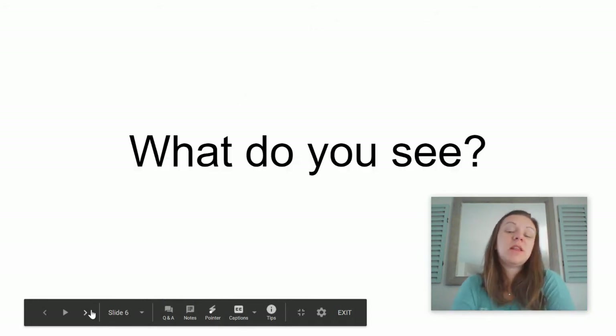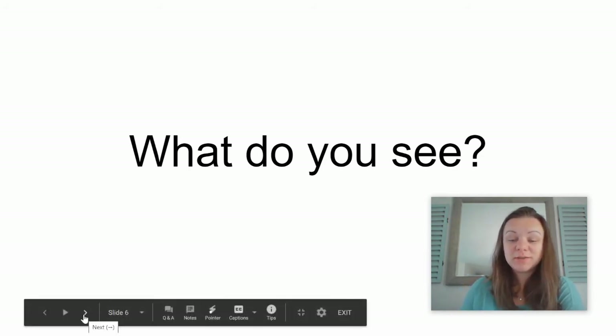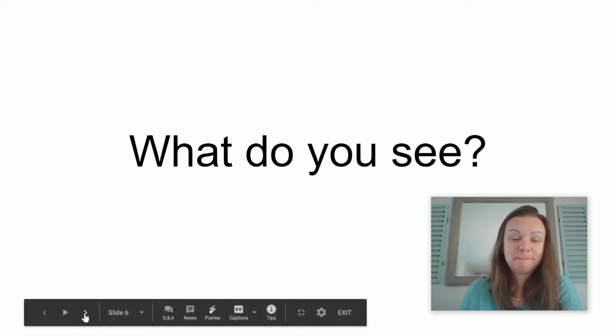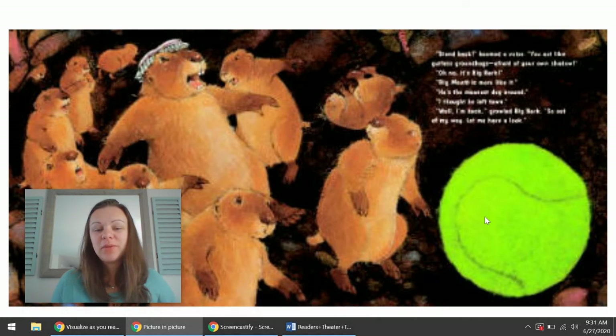I want you to take a minute and draw a picture of what you see when you hear these words. When you're all done with your picture, I'm going to show you what really is in the story. A tennis ball. These are the prairie dogs, and this is the tennis ball — the big, scary, round thing that they've never, ever, ever seen before.